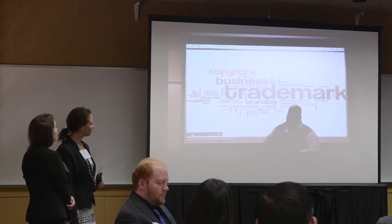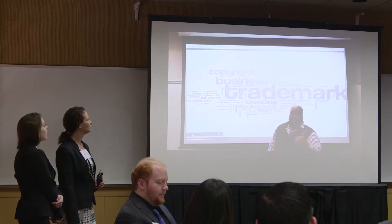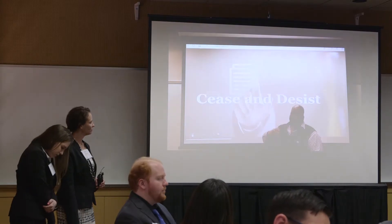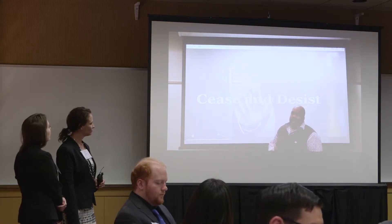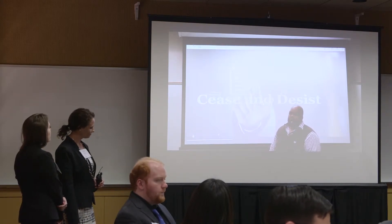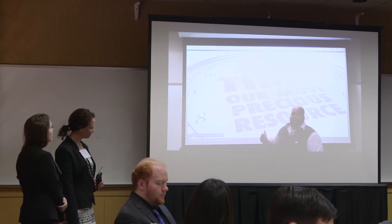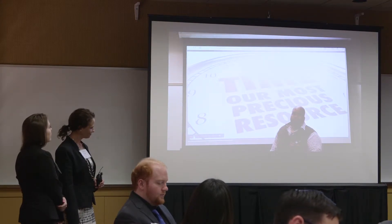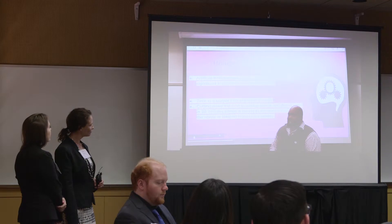Trademarks, copyrights, and patents are very critical assets for companies. Companies need to protect these assets, and one of the ways they do that is by sending cease and desist letters, telling other companies to stop infringing on their rights in the marketplace. These are protected by federal law, and the response is very time-dependent. The current process takes over two weeks to draft a cease and desist letter, which means the brand is being affected during that time.